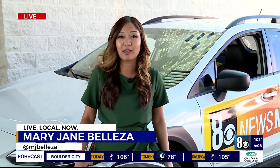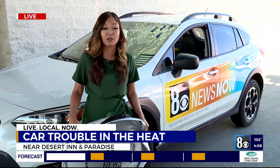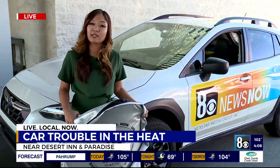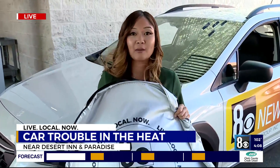Kirsten, I spoke with a local mechanic who says when it's triple digits out like this, your car can overheat and break down. So by keeping your car in a shaded area like this, as well as having tinted windows and even a sunshade, that can help your car cool down by 10 degrees.